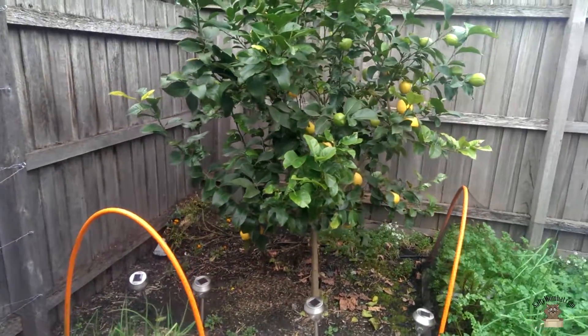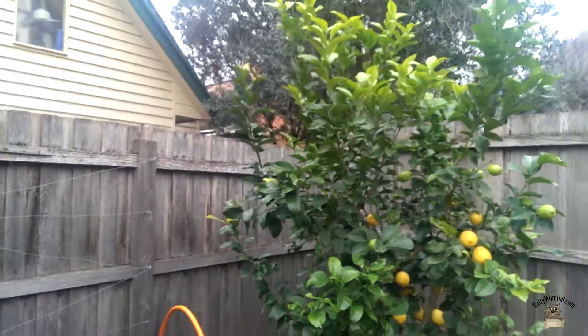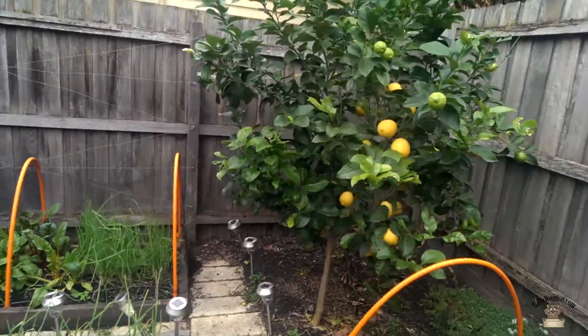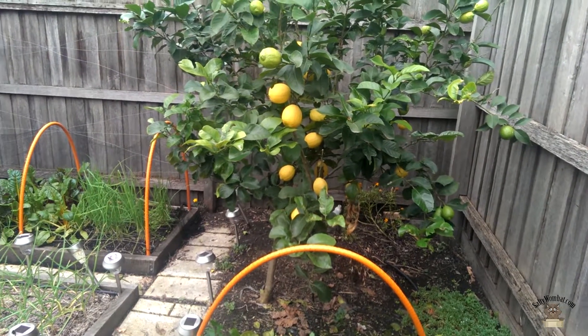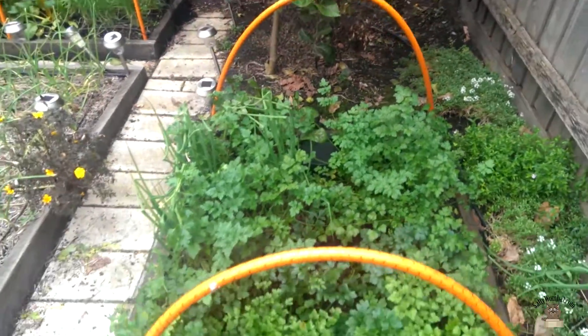The lemon tree is looking brilliant — lots of massive lemons. Last year it was just like a spindly little stick with a couple of fruit, whereas now it's really bushed out, really growing. I'm wondering if after spring I'll have to trim it back a bit. But it's a Eureka lemon, so there should be lemons all through the season — but we will see.